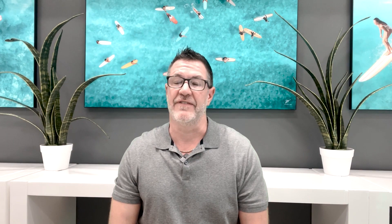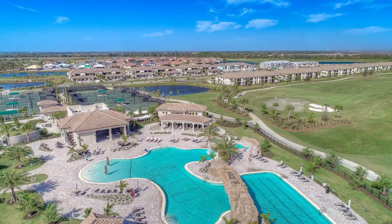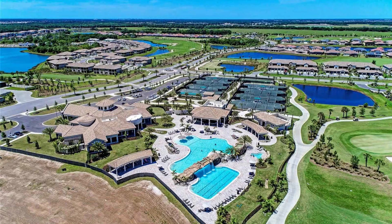Moving on to the next very popular neighborhood, Lakewood National. Lakewood National was started in 2017 and is one of the newer villages. It features condos, townhomes, and single-family homes, so there really is something for everyone. Lakewood National is well-known for its resort-style amenities and its two award-winning 18-hole golf courses that offer a challenging and unique experience. You'll find dining options on site, a full-service spa, a resort-style pool, a tiki bar, tennis and pickleball courts, and a state-of-the-art fitness center that even has an on-site fitness director and personal trainer. The list really just goes on and on.